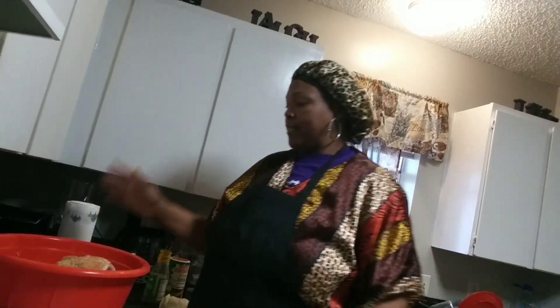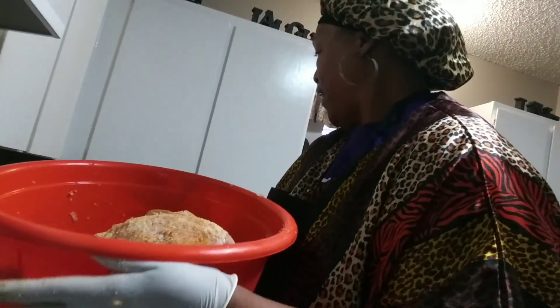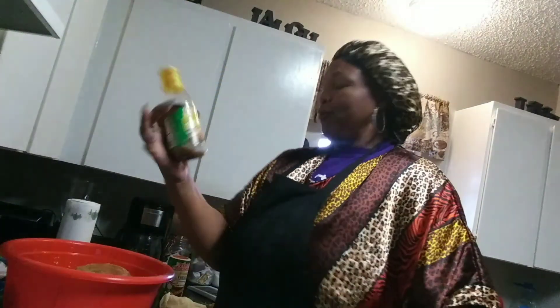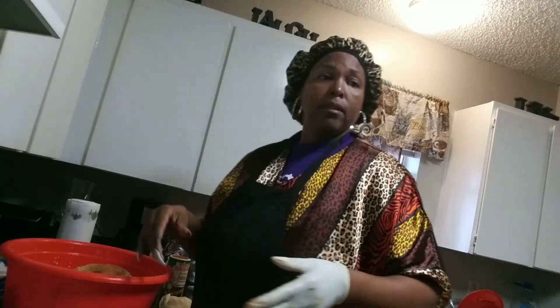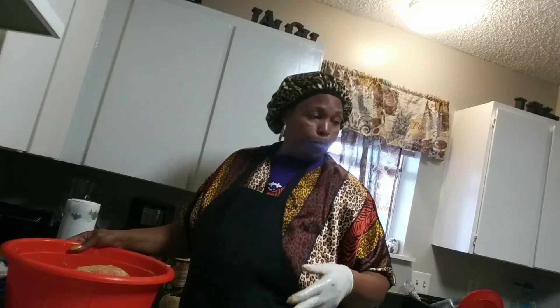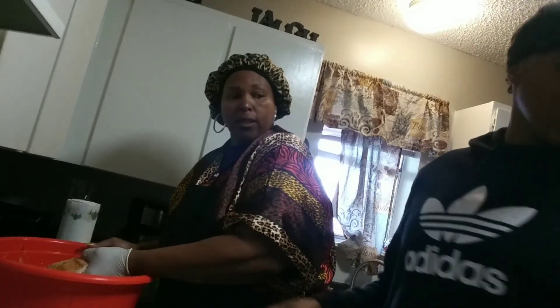So far the turkey is seasoned — you can see it's stuffed with bell peppers, onions, and celery. It's been injected with this butter injection marinade here. Now we're getting ready to put it in a turkey bag while my daughter is lining the crock pot for the ham. I need her to hold the bag open so I can put this big boy in. There's turkey — all right, here we go!